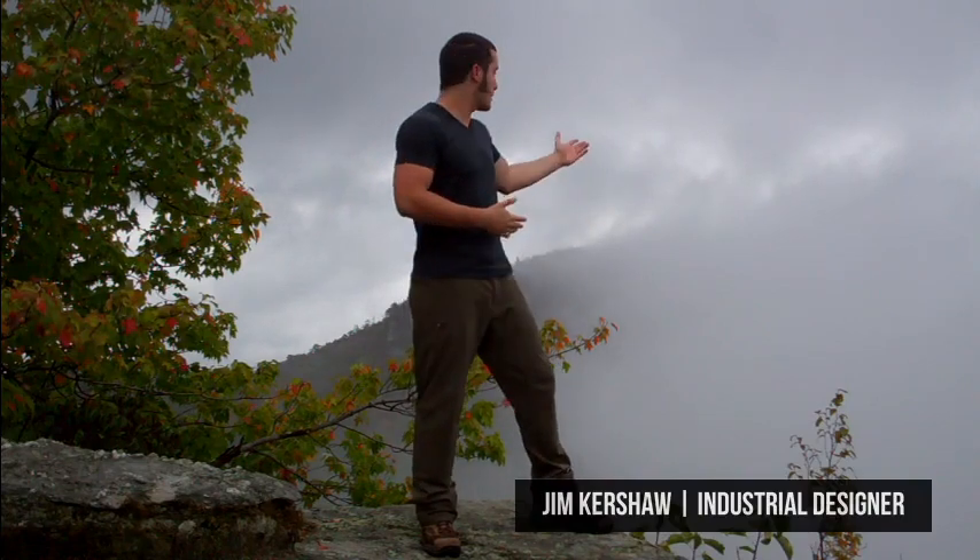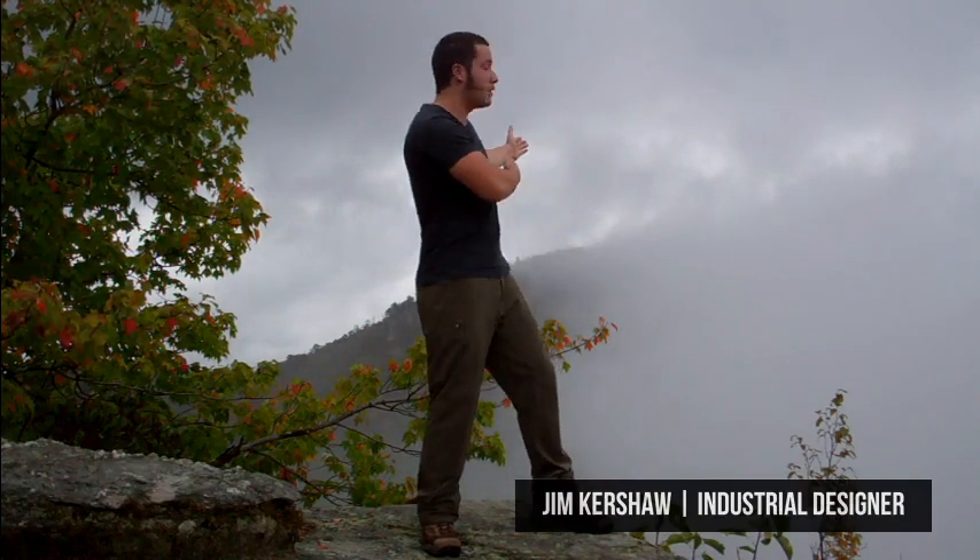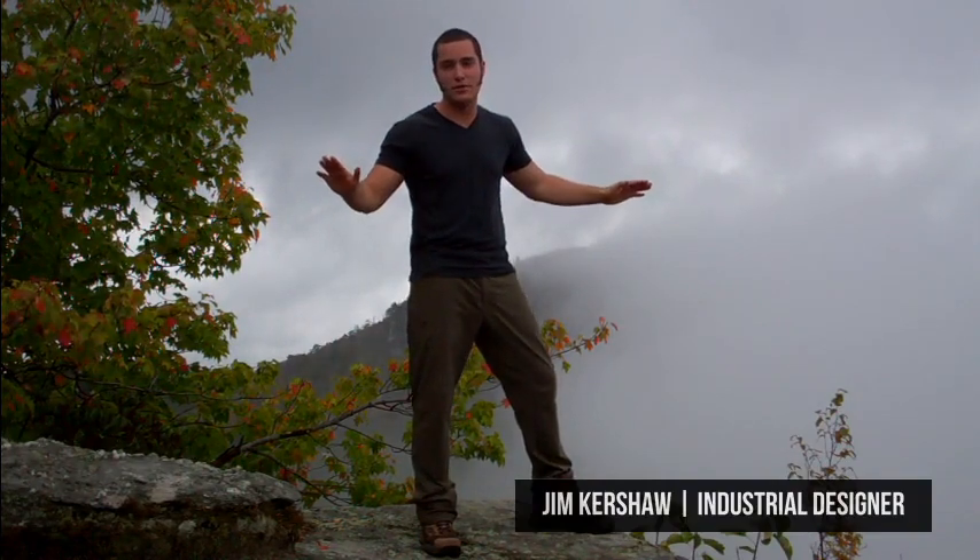I'm big into the outdoors, as you can see. This is kind of my playground — well, you can't see because of the fog, but if you could see, awesome views. I love fitness, anything to keep me active and challenging: mud runs, all that sort of jazz.